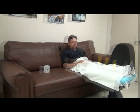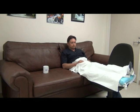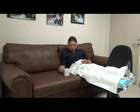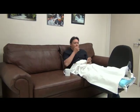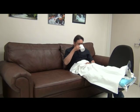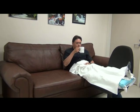Remember, once the nerve block begins to wear off, it can wear off very fast. Pain medicine pills can take up to an hour for you to feel their effects. Therefore, when a nerve block is wearing off and you begin to feel pain, you should take the pain medicine as prescribed by your surgeon.